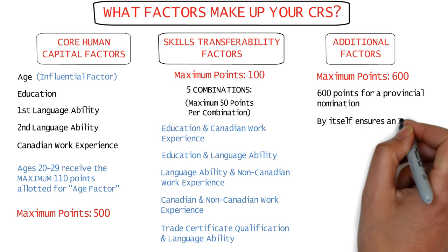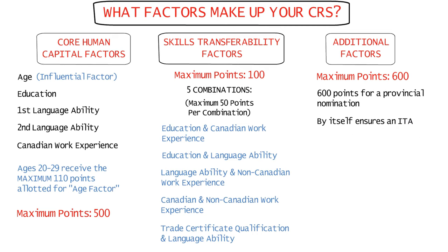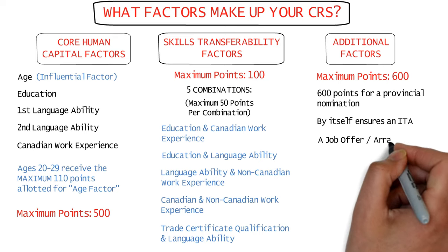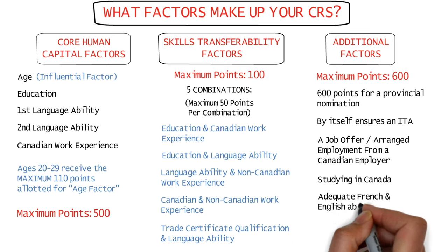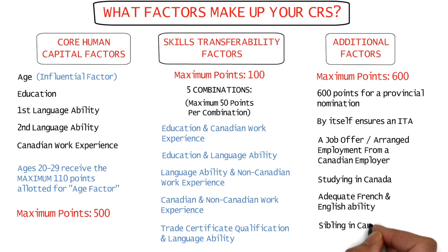A provincial nomination certificate essentially ensures an invitation to apply in an upcoming express entry draw. Other factors that increase CRS scores in this category include having a qualifying job offer or arranged employment from a Canadian employer, completing a Canadian study experience, providing adequate French and English ability, and having a sibling in Canada.